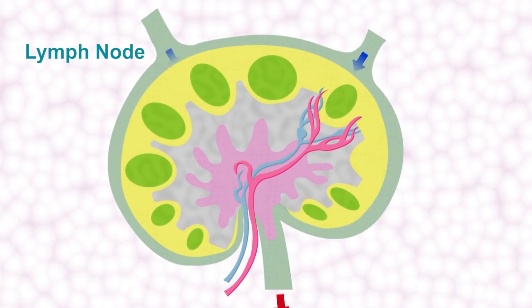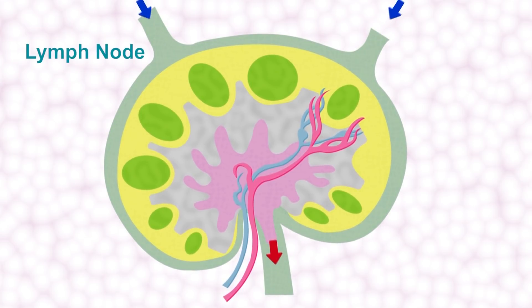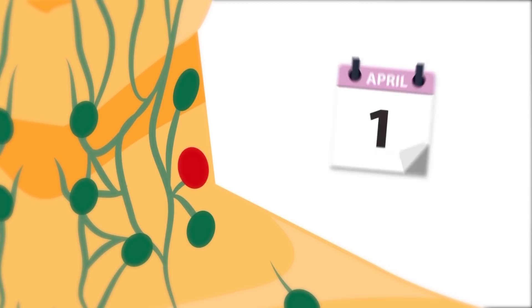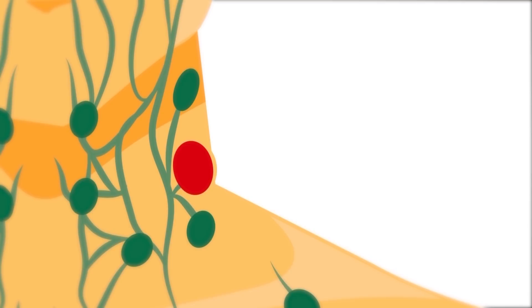Lymphoma typically presents with swollen lymph nodes. However, the majority of swollen lymph nodes are caused by infection, and actually this enlargement of the lymph nodes is part of the body's normal infection-fighting response. They're packed with immune cells that are fighting infection, and those cells expand in size and number to eradicate the infection. If you have lymph nodes that are persistent over several weeks or are enlarging, then it's wise to talk to your doctor about these.